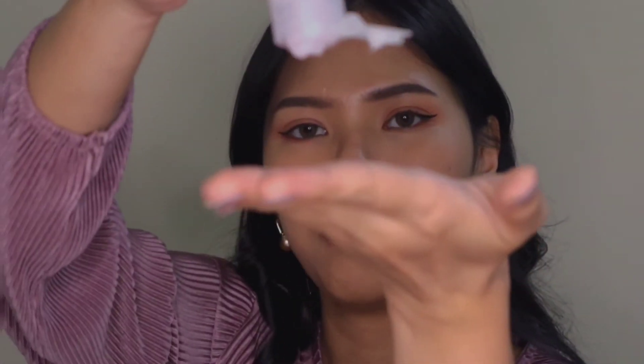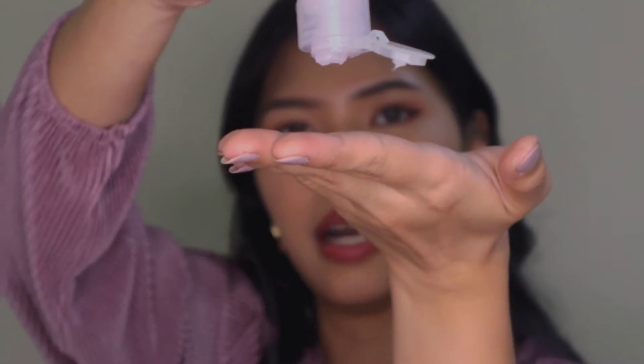I'll show you how easy it is to remove my makeup using this product. I usually just apply it directly onto the face. Don't forget to put it all over the face.